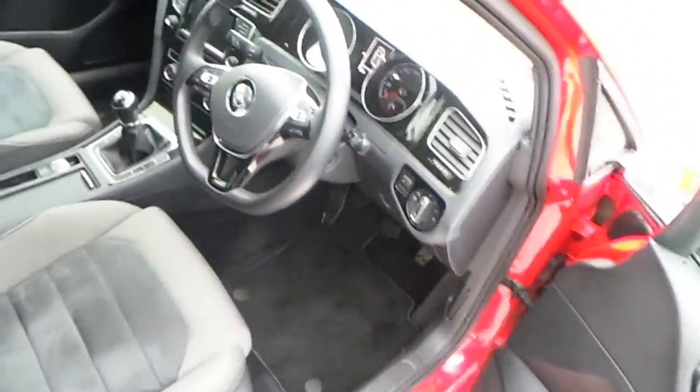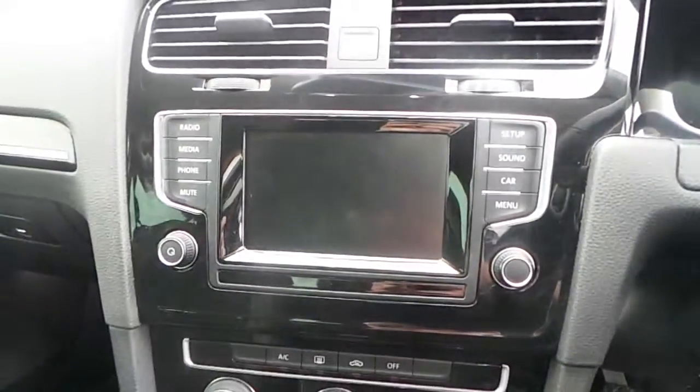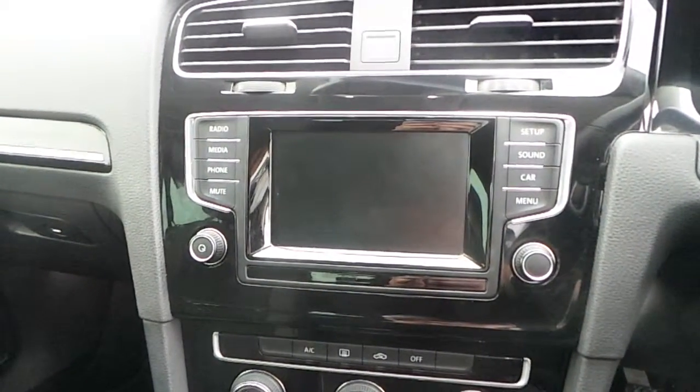Some of the features inside the car include a leather wrapped multifunction steering wheel, air conditioning, and a Bluetooth touchscreen radio head unit. If you have any questions on the car, give us a call on 01864 7704.